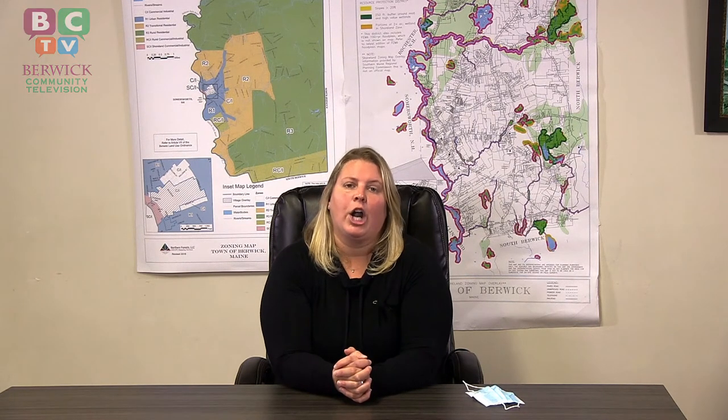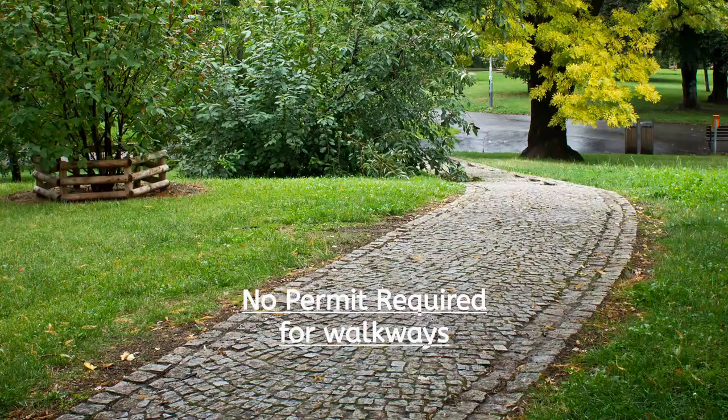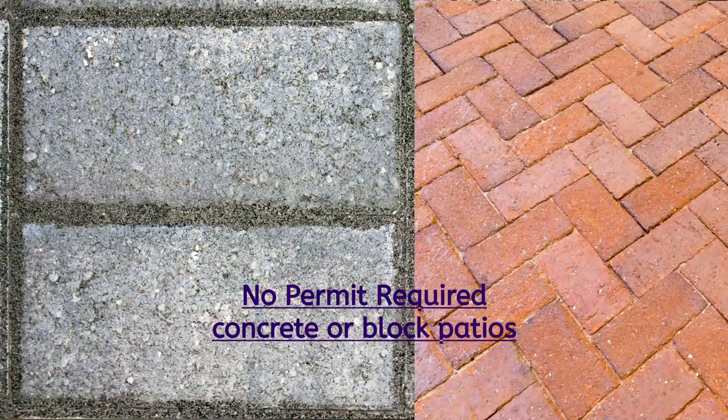Anything structurally that you change inside or outside of your home will require a permit. Some other things that don't require a permit are walkways, concrete patios, things of that nature.